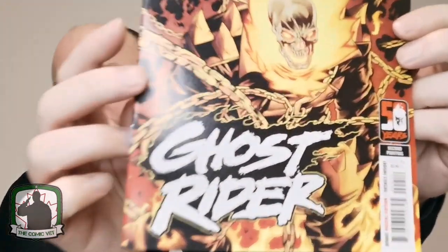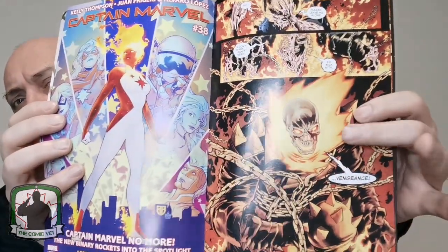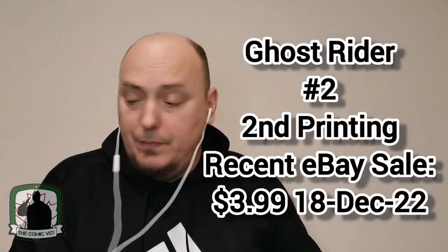Up next — oh wow — this is issue number two of the latest volume of Ghost Rider, the second printing. As you can see above the UPC, it says second printing right there beside the trade dress. It looks like they just took one of the splash pages from the inside to make the cover. Very nice. I am enjoying the latest volume of Ghost Rider.